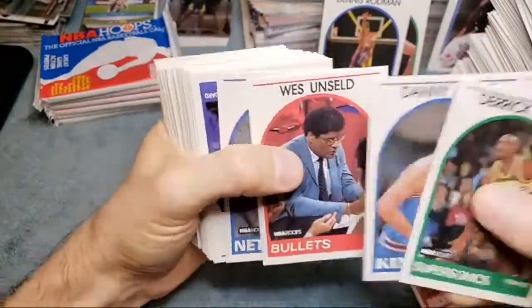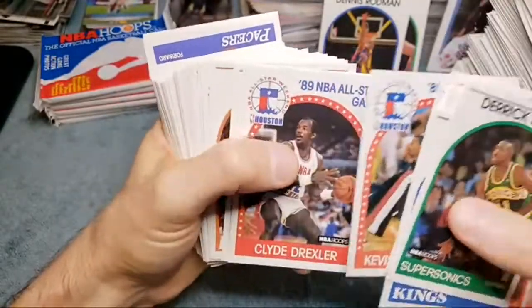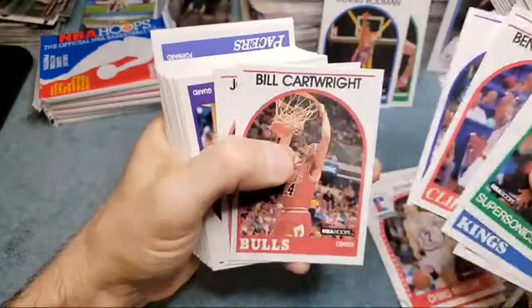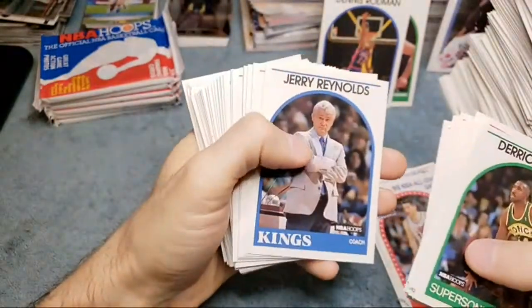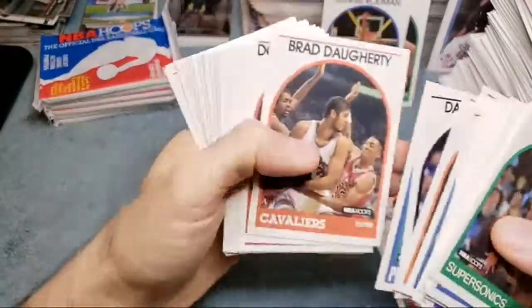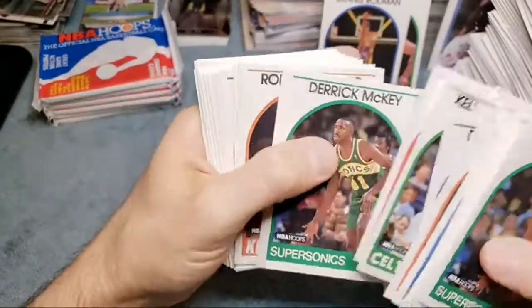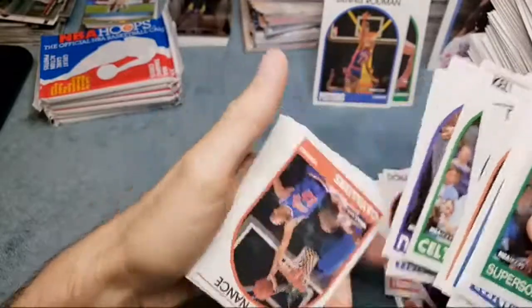Moses Malone — yeah, Moses Malone is in the Hall of Fame. I was thinking of Jeff Malone who is not. Would I ever work for PSA? No — couldn't pay me enough money to work for someone ever again. Too many bad experiences. We got Reggie Miller, Pat Riley. They're in California — I know they have another location out east but you couldn't pay me to live in California. Jeff Hornacek rookie card, Kevin Johnson. I usually just sell off the low-dollar cards — too much tedious work. I've got stacks of all these guys' rookie cards.